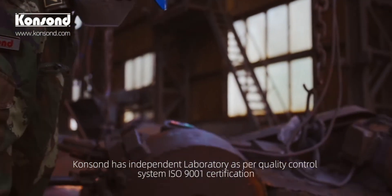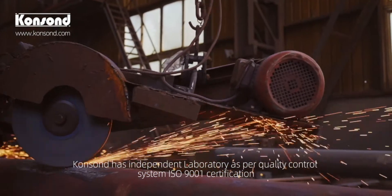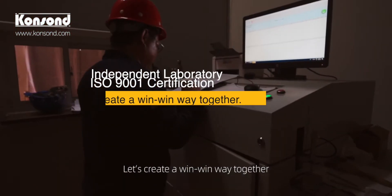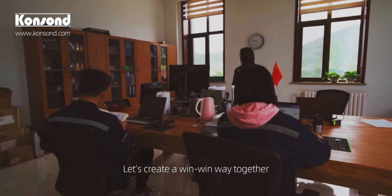Conson has an independent laboratory as part of its quality control system, certified by ISO 9001. We wish to grow with clients in a win-win and healthy way.